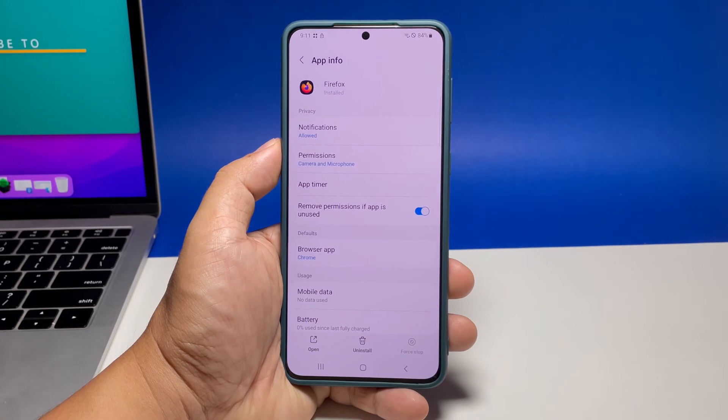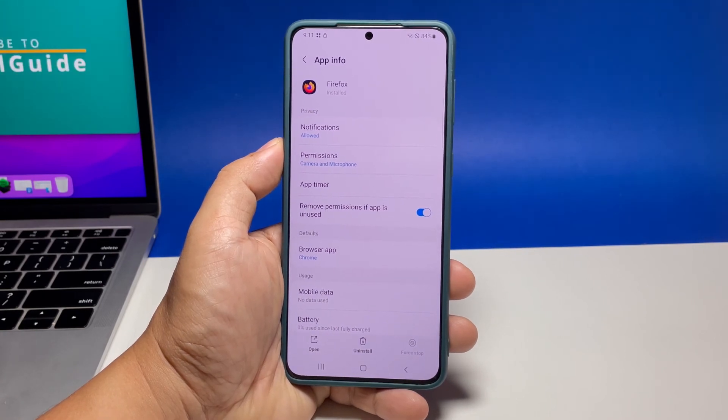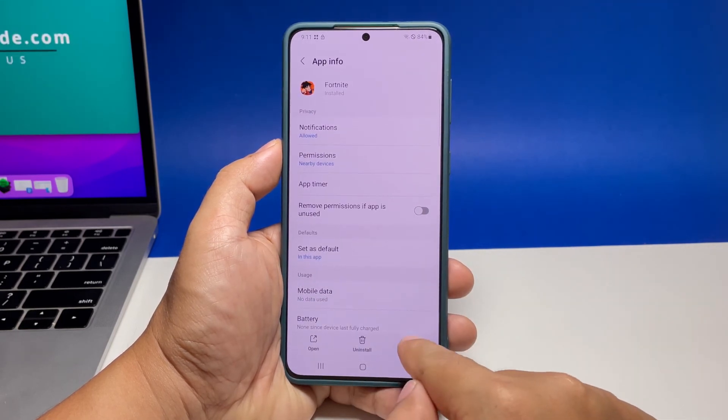This will immediately stop the app. You can do the same steps to other apps as well. So the next time you're having problems while using your apps, use one of these procedures to fix whatever issues you're experiencing. We hope that this tutorial can be helpful.